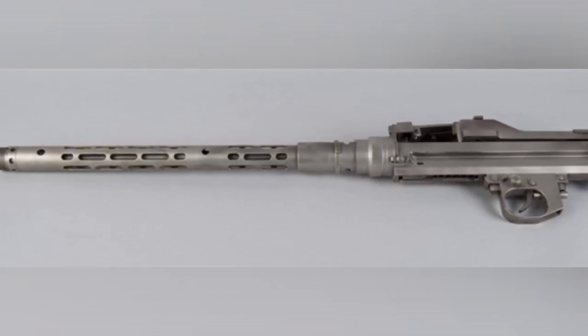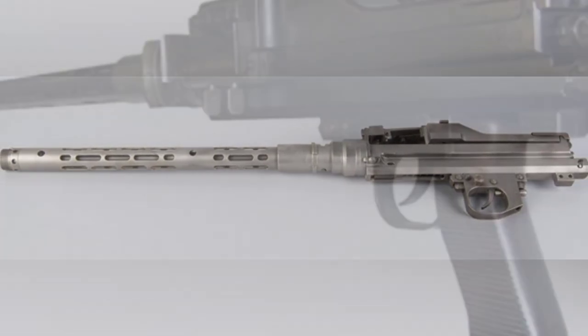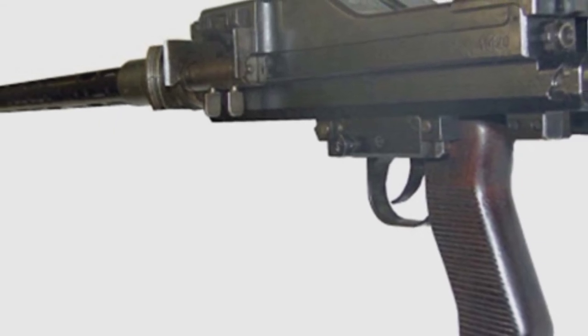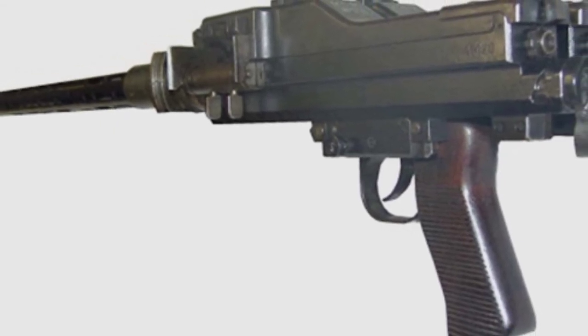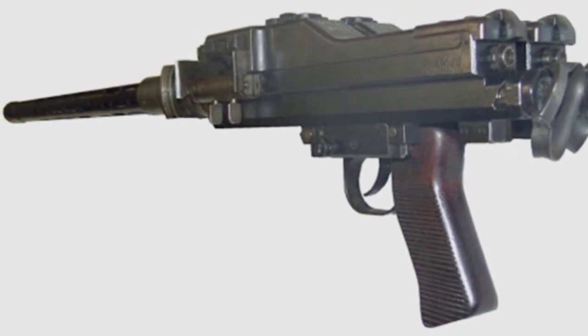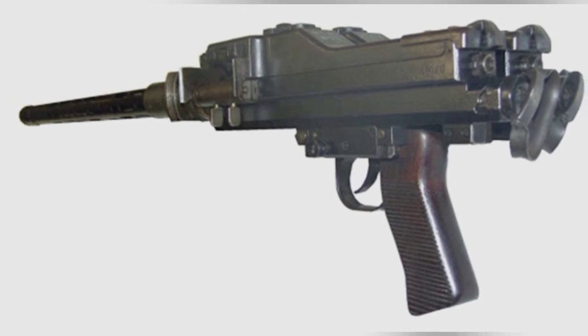Being able to fire more bullets in a given amount of time would cause greater damage. In 1938, the MG-81 machine gun, developed based on the MG-34 general-purpose machine gun, began development. Compared to the MG-34, the MG-81 made optimizations while controlling production costs, with improvements to meet aviation requirements.